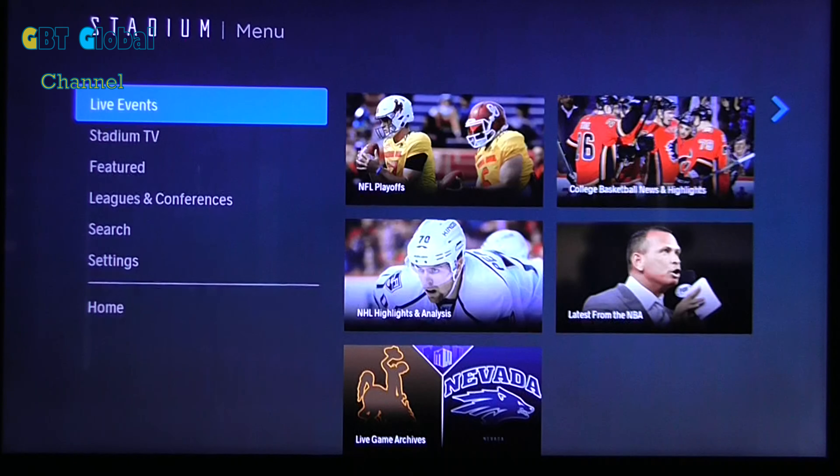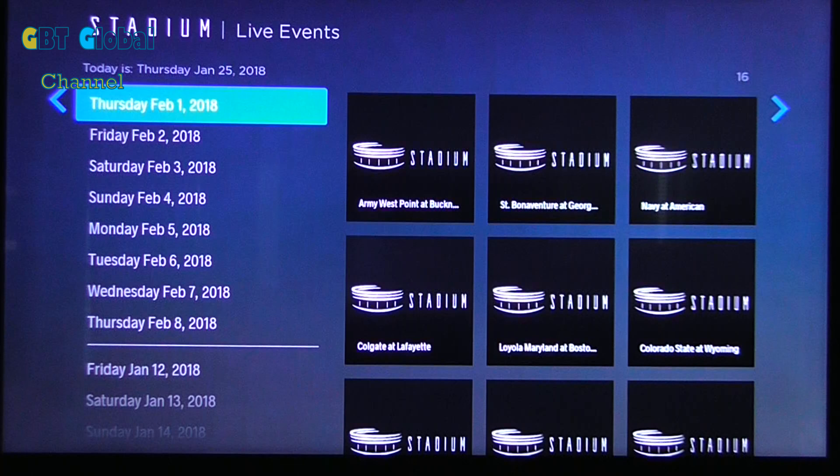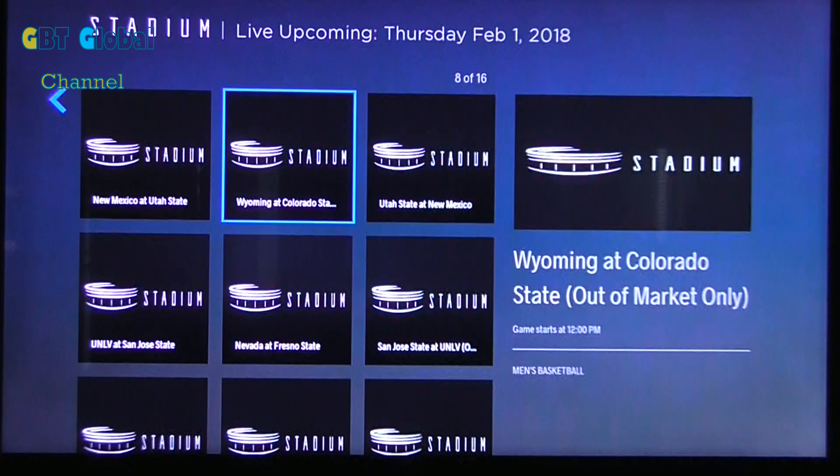Then you've got events coming up, so we'll have a look at those. Live events. This gives you different dates on what events are going to be on TV, and you can watch them all on the Stadium app for absolutely no cost.